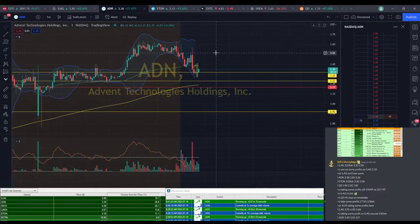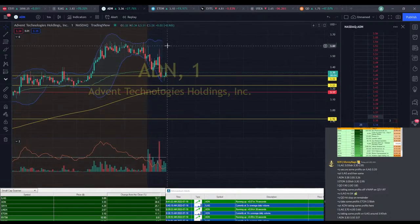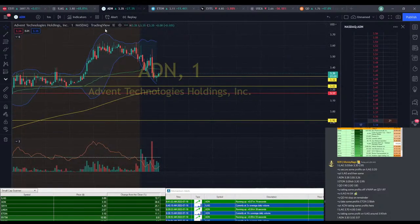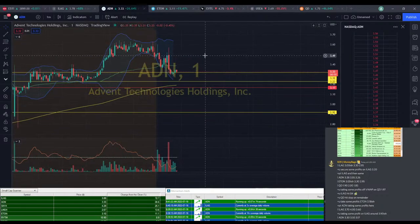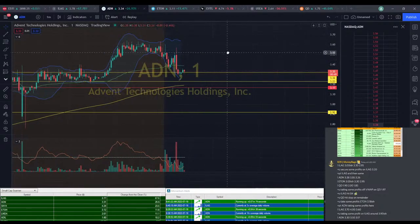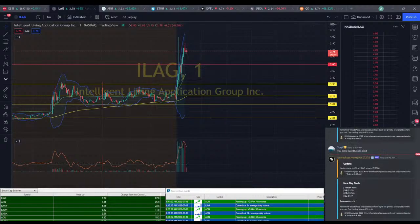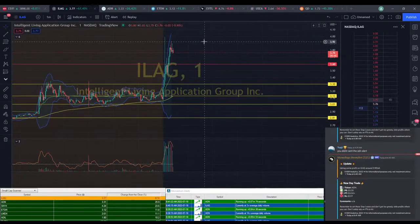We've got ADN starting to make its move — looks like it's hit its bottom and wanting to start to move back up now, which is definitely a good sign for us. $3.50 is not too far away. We do have a resistance to break through — probably another resistance somewhere around $3.45. ILEG looks like it's going to be coming back down, so hopefully you're not holding on to too much of it.